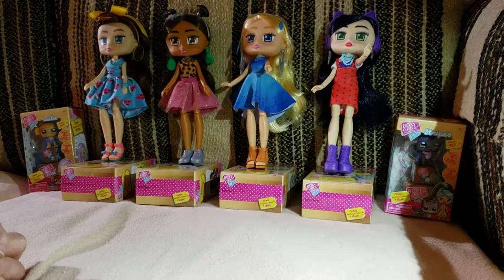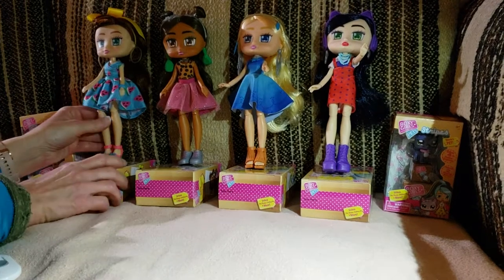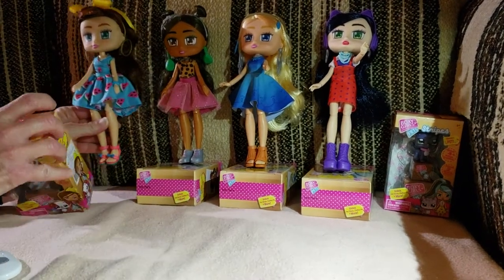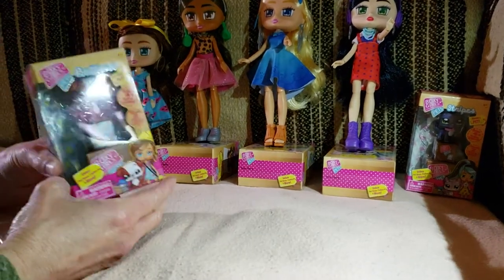So let's pop a few open and see, because I was very excited. They're super cute, super, super. We're going to start with Brooklyn's pet, who is Buttons.